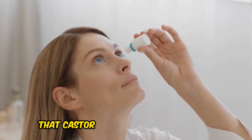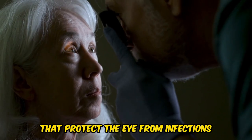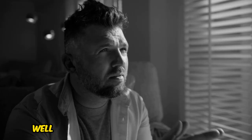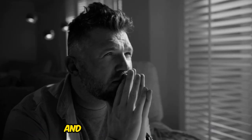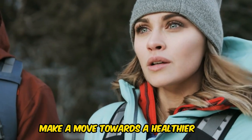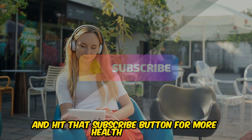It is also important to note that castor oil has antibacterial properties that protect the eye from infections and maintain healthy bacterial flora. Forget about those harsh eye drops and try castor oil instead. Your eyes will thank you. Make a move towards healthier eyes — share this, drop a comment below, and hit that subscribe button for more health reveals.